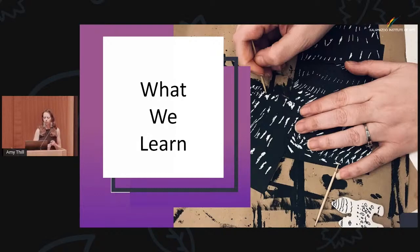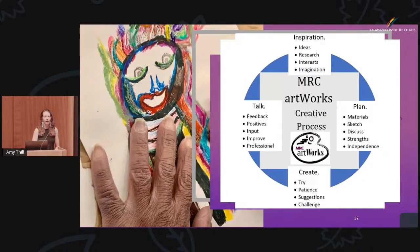Here is the MRC Artworks creative process — it's in a circular fashion. The idea is an artist can jump in at any point, jump out, but there's no right way, no start and no end. We include in our creative process: inspiration — ideas, research, imagination. We do some planning — what materials we need, sketching it, discussing it. We create — we got to try. Sometimes we got to use a little more patience, sometimes less. We're open to suggestions, we love challenging ourselves. And then there's some component of feedback — some positives, some input, ways to improve. And there's that professionalism again: we are professional.